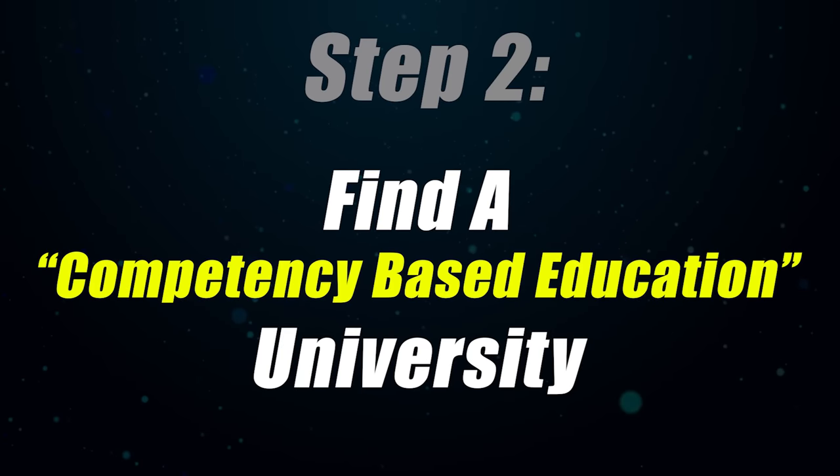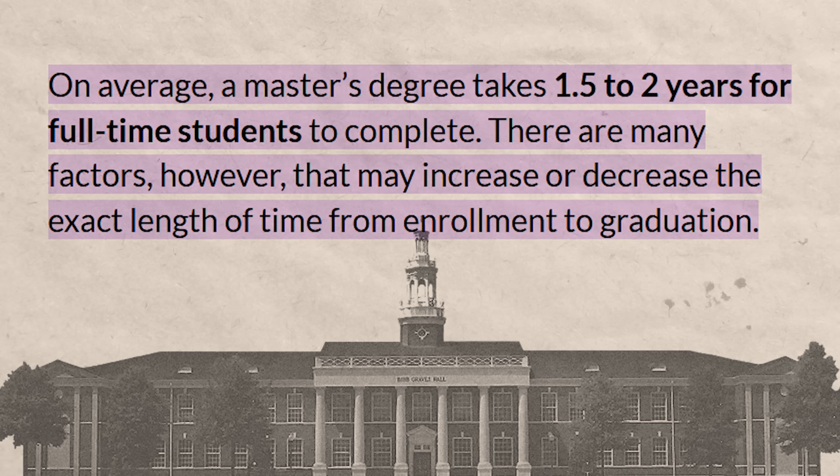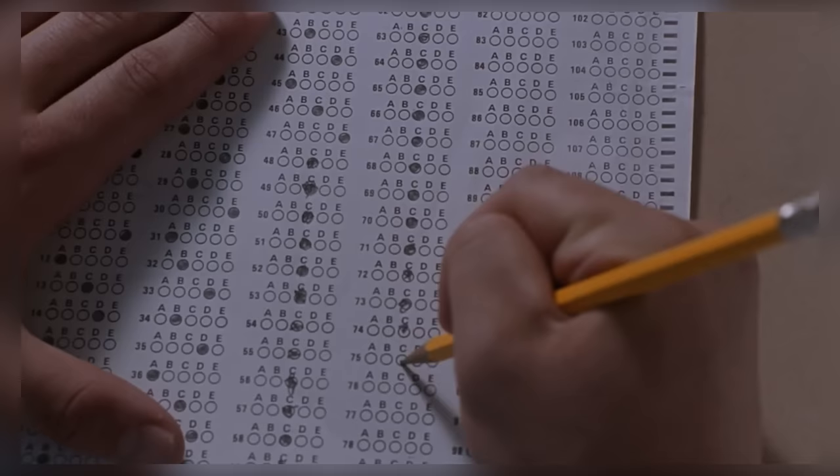Once you know which degree you're going for, we move on to step two: you need to find a competency-based education model university. The best way to describe competency-based education is to first talk about what traditional universities do. At a traditional university, they say it takes four years, but in reality it usually takes over five years on average for a bachelor's degree, and another two to three years for a master's. The reason it takes so long is because you have to buy textbooks, show up to class, do group projects, go to labs, and then finally take a test that determines whether you are competent in the subject.